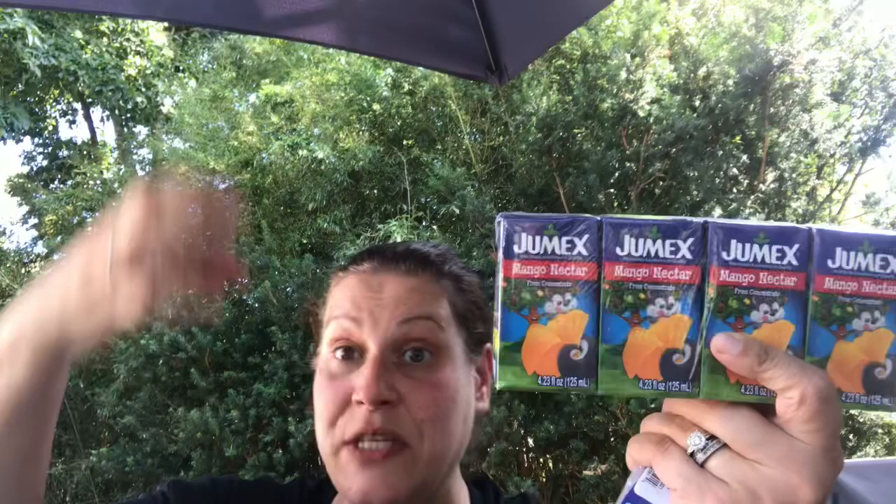Wait — there are three items I forgot to show you! First up, it's a four-pack of juice boxes — they only had mango nectar and they had a super cute picture on them. I'm not sure where they're from — they're not telling us — but one of them I'll bring camping for my son.